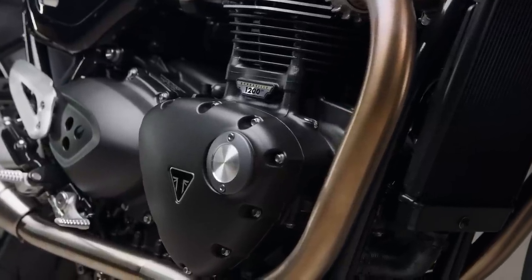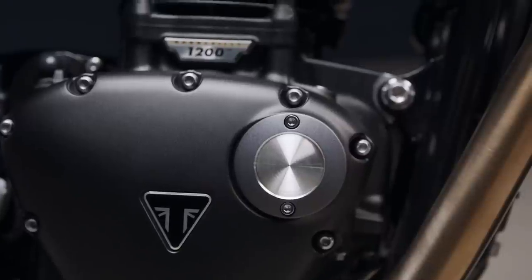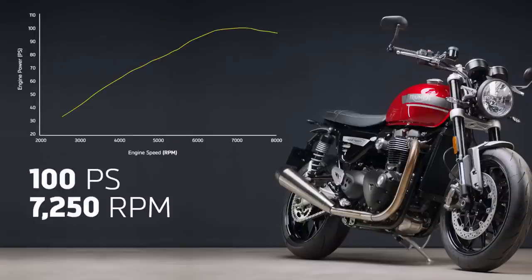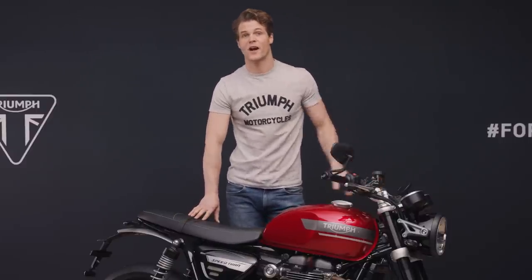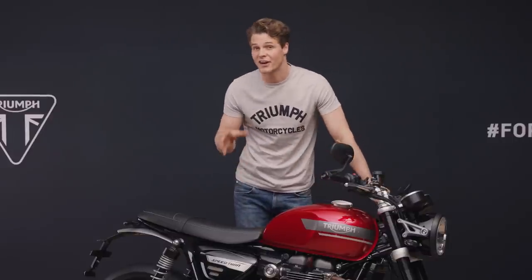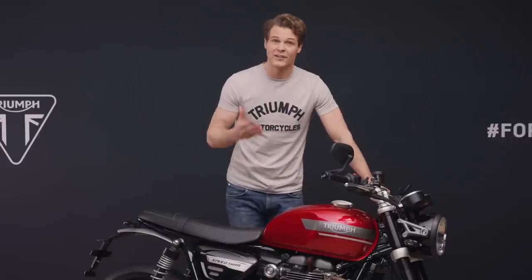First up, the engine. This is the latest generation of Triumph's characterful 1200cc Bonneville High Torque Twin. Updated for 2021, the engine delivers more peak power with 100 PS at 7,250 RPM, and it has more power through the mid-range and at the top end. As well as a wonderfully strong and linear power delivery, the new Speed Twin also has a fuller torque curve with peak torque at 112 Nm, arriving 500 RPM lower down the rev range than the previous generation. There's a significant reduction in inertia thanks to a new lightweight crankshaft and alternator, meaning the new engine is more responsive and spins up faster.